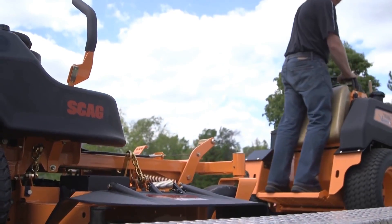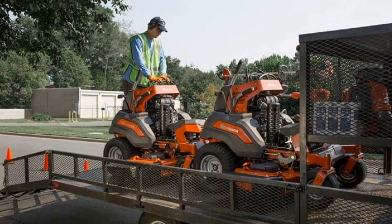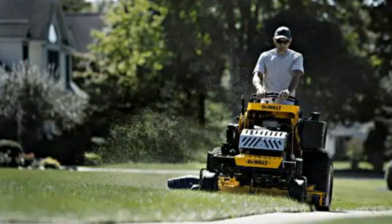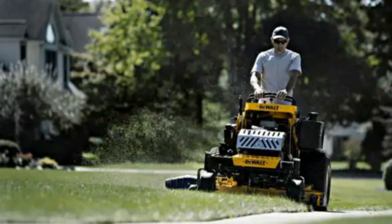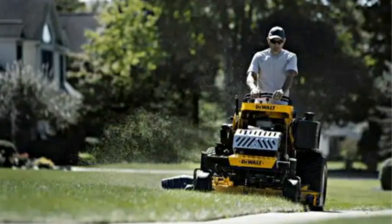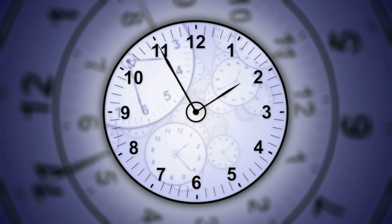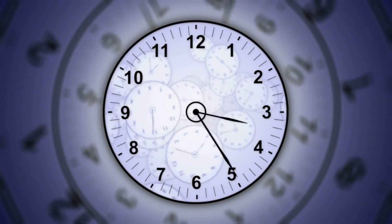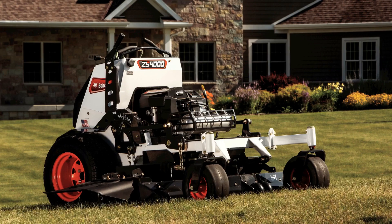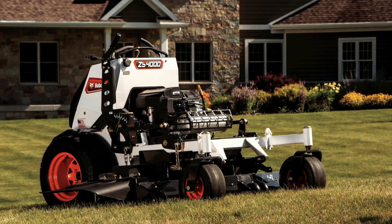Another benefit that may appeal to larger crews is the ability to fit more on a trailer. You can easily fit three stand-on mowers on a trailer that usually holds two zero turns. Stand-ons are also great for residential applications because getting on and off the mower between yards is much faster. Even 30 seconds per yard when doing 30 yards a day is 15 minutes — 15 minutes a day for a week is over an hour. Even small amounts of time add up and lose money. Overall, stand-ons are time-saving machines that do less damage to turf because they are lighter than a normal zero-turn mower.